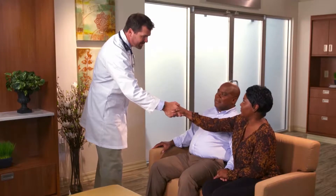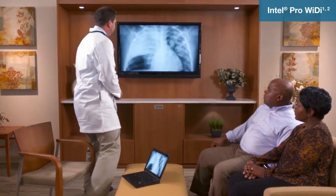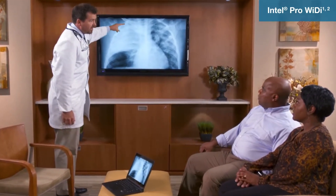Plus, my Ultrabook has other no-wires features, like Intel Pro WiDi. It lets me easily and securely share my screen with large displays to collaborate on complex cases or to educate patients or medical students.